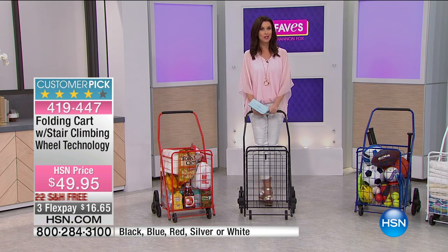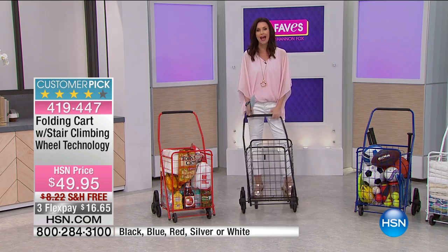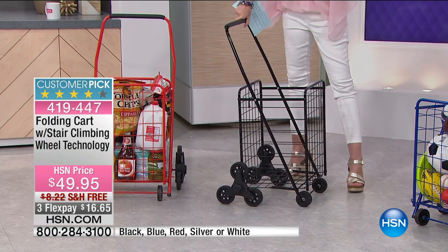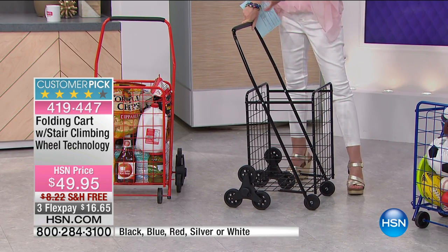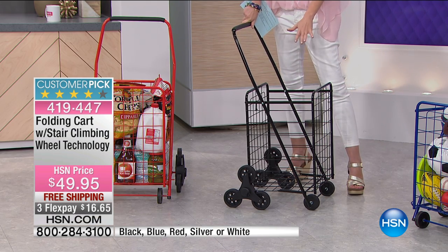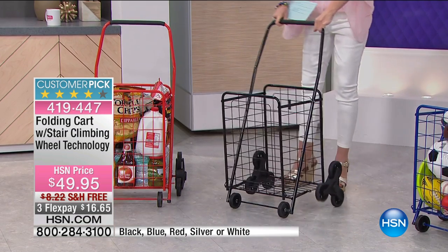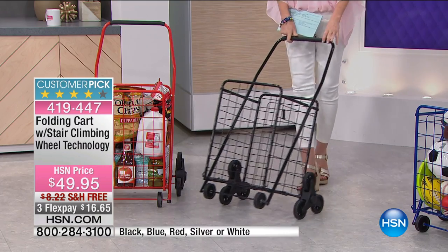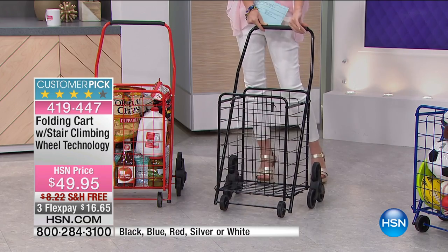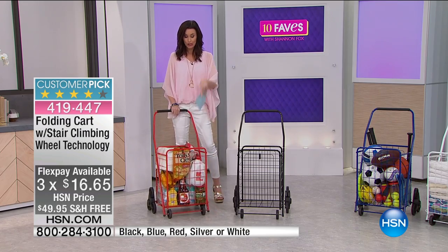If you're like me and you're a one-trip wonder, even if you don't have a single stair, you're going to love this cart because it folds up, packs in the back of your car, and you can load it up with so many groceries — big bottles of water, gallons of milk, toilet paper, paper towels, charcoal briquettes, whatever you've got. It's available in black, blue, red, silver, or white and it's $16 to get it home today.